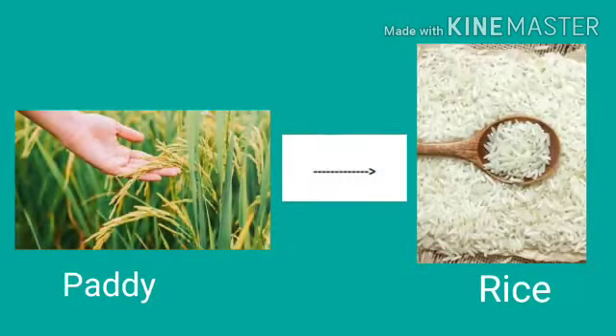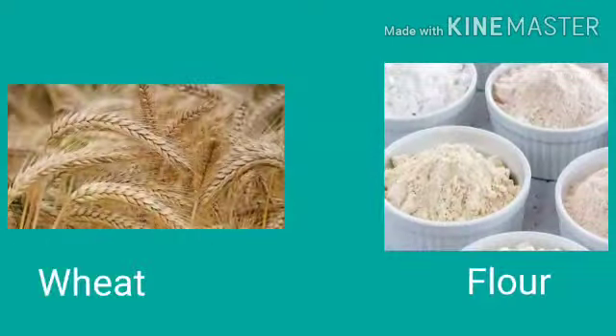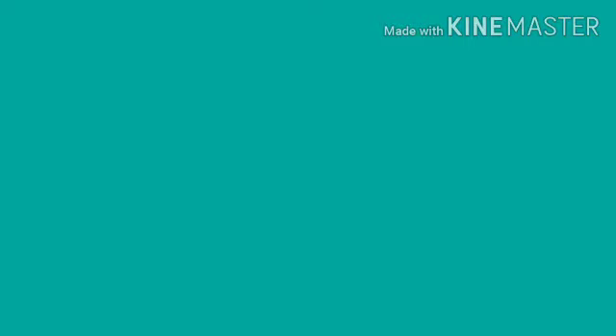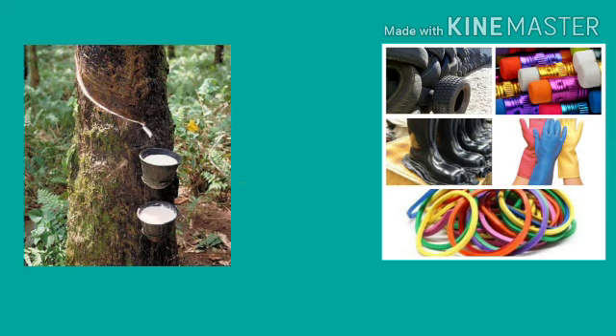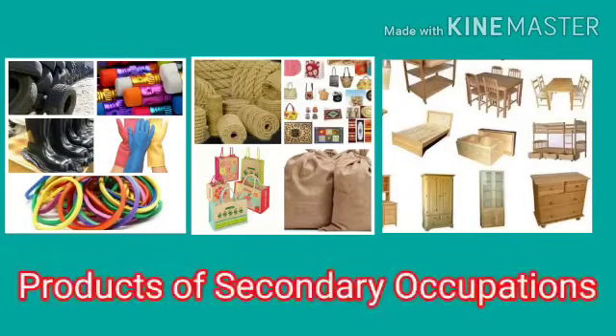In the same way, we get rice from paddy — different types of rice from different types of paddy. We get flour from wheat. Eggs are packaged and meat is canned in factories. Wooden articles are made in factories from wood. Latex is processed to make tires, gloves, and different types of rubber products. All these products obtained through the use of primary occupation products come under secondary occupations.